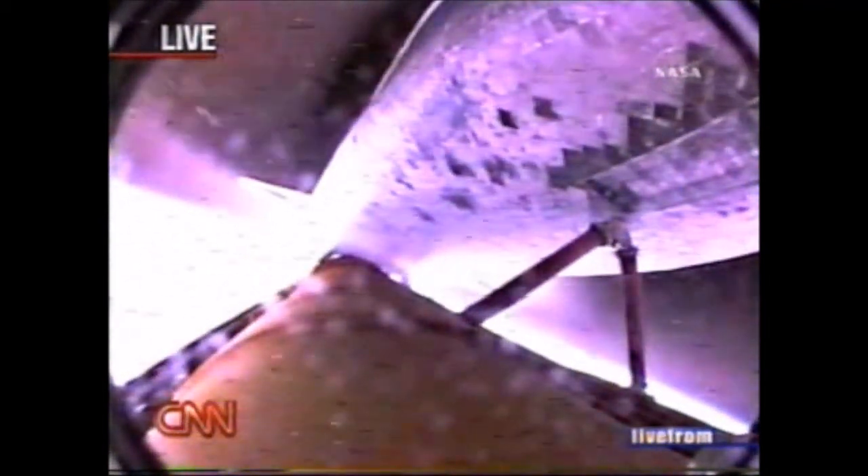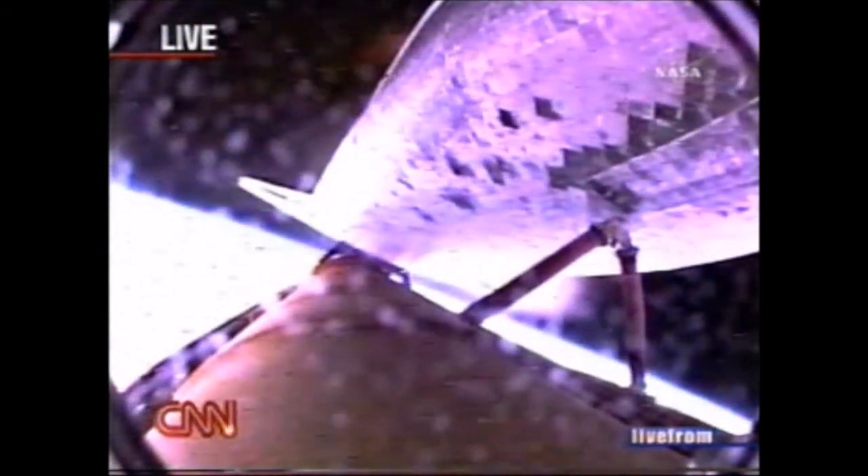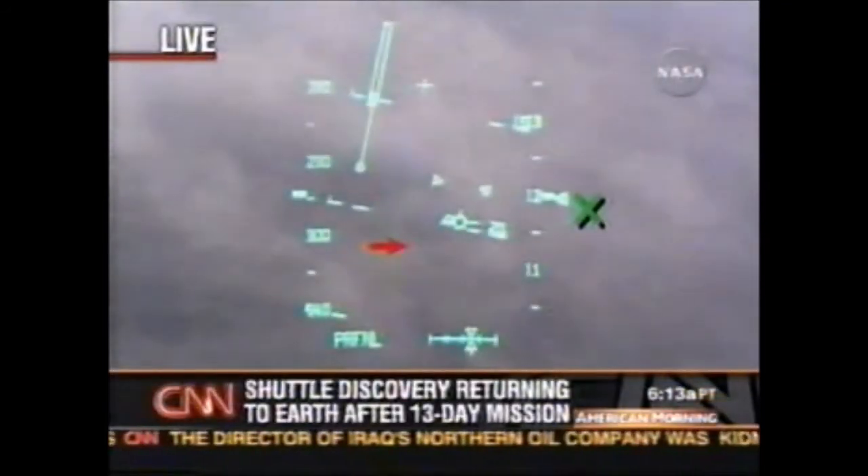The next moment will be tank separation, which should occur just any second now. There it goes — there you see Discovery and that external fuel tank parting company. External tank separation confirmed. Commander Steve Lindsey now maneuvering Discovery to the correct orientation so that video and digital stills of the external tank can be captured by cameras embedded in the shuttle's umbilical well.